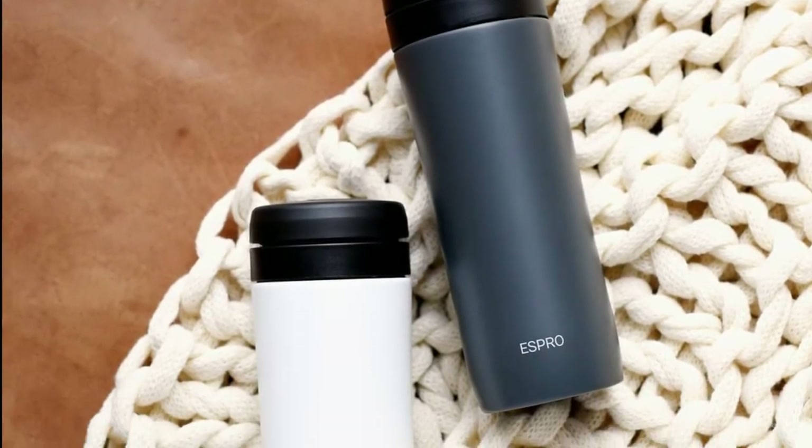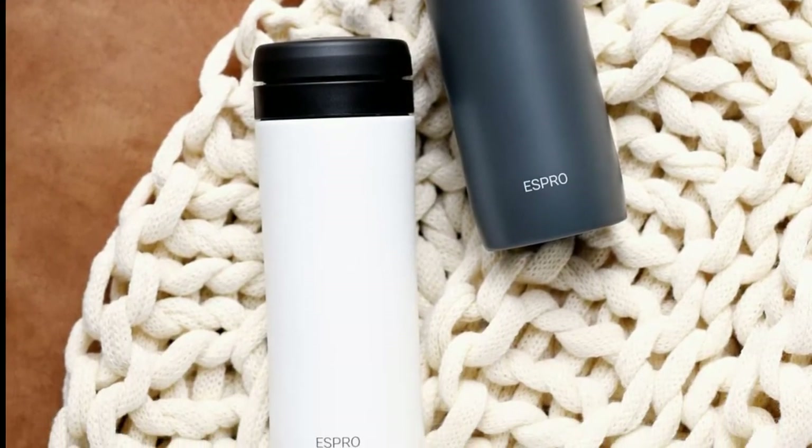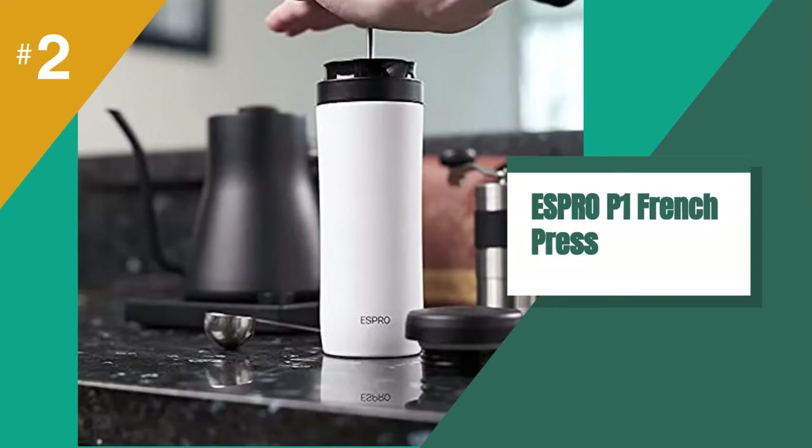Thanks to its vacuum-insulated stainless steel body, you can enjoy hot coffee for hours.